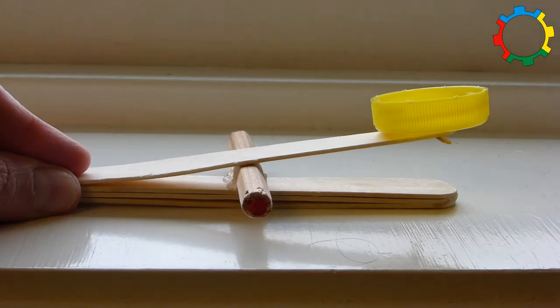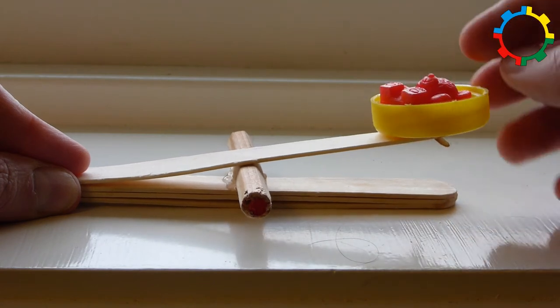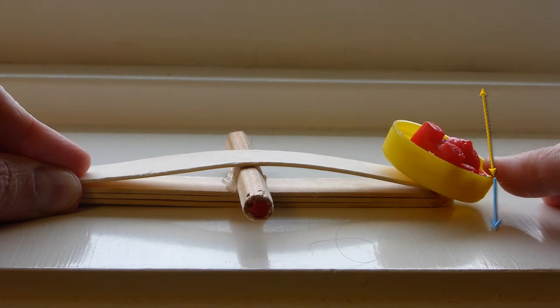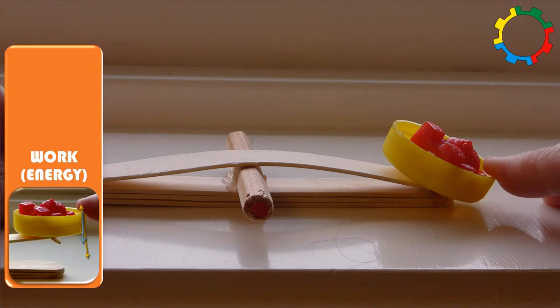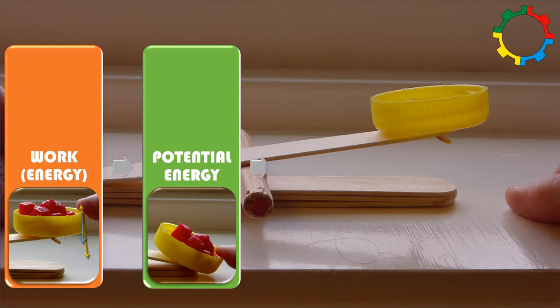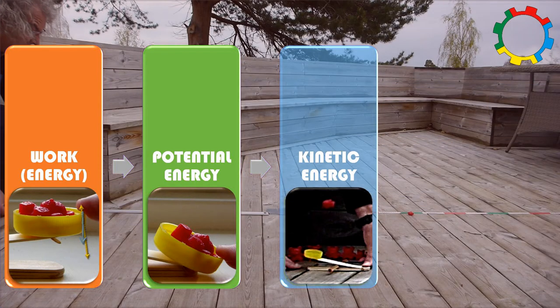We can look at the energy. When I press down the catapult arm, I apply a force over a distance — that is what we call work in physics. Work is energy. This energy is converted into elastic potential energy within the catapult. When I release the catapult and fire the bear, the total potential energy is converted into kinetic energy. We can assume that every bear gets the same amount of energy.